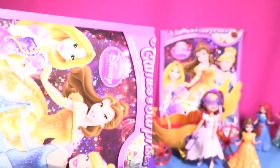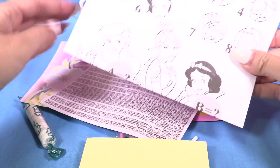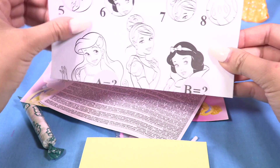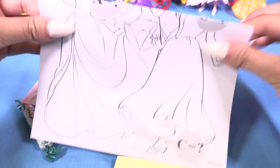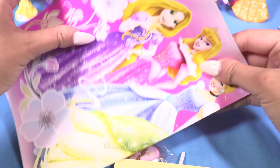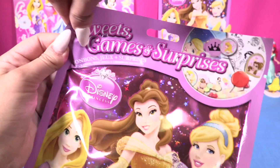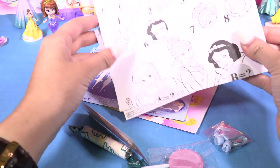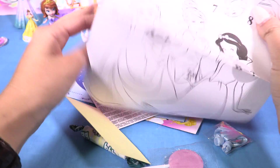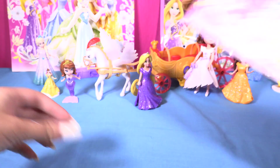Oh no, I think this is the same as the other one — we have the same Cinderella frame. They're all the same, we have the same poster. Let's hope the last one is not gonna be the same again... oh no, it's all the same, little wonders. I think these blind bags are all the same. Anyway, now I have three posters that I'm gonna put in my room!